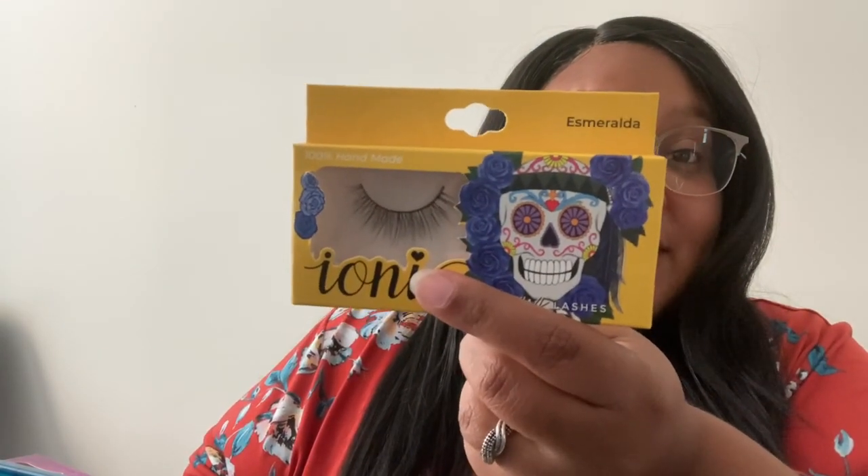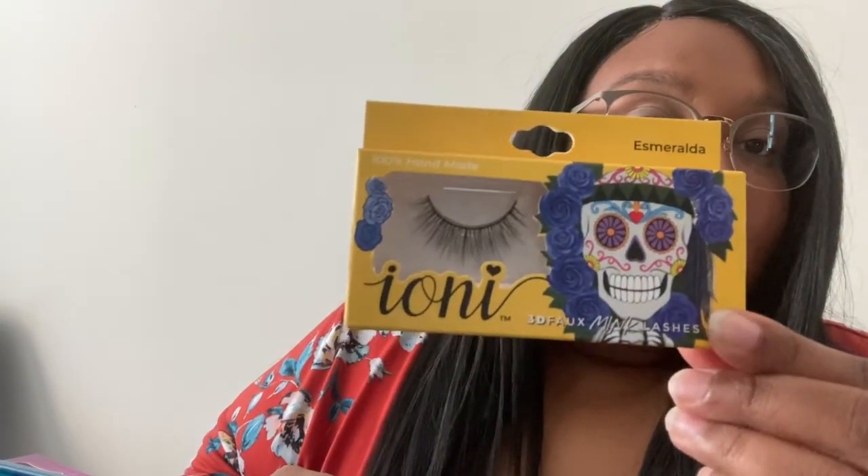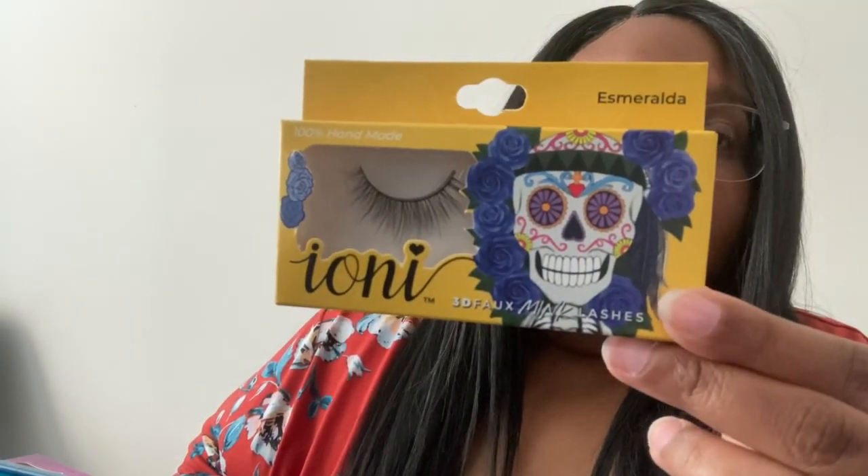This is Esmeralda. I love the packaging for Esmeralda. Esmeralda is wispy natural light. I would — yes, I would — these are not as full but they are wispy in the best way. I keep trying to show you guys the inside of the packaging but there's a terrible reflection. Esmeralda are awesome — I love Esmeralda. Esmeralda is possibly a day event, possibly a transition. If you leave the house for dinner, yeah, that's a good thing.